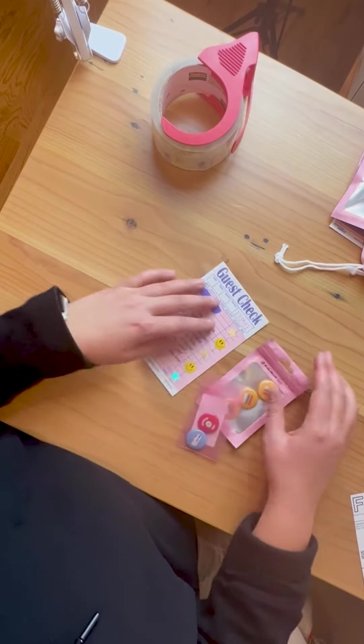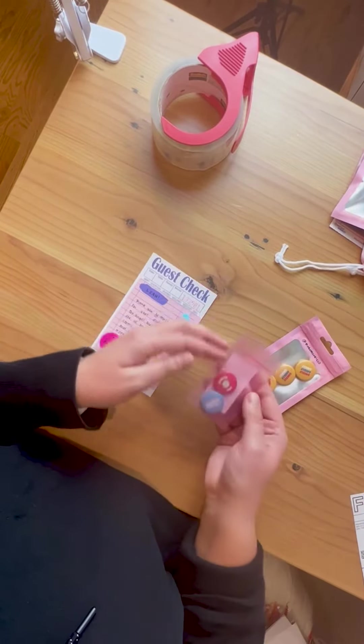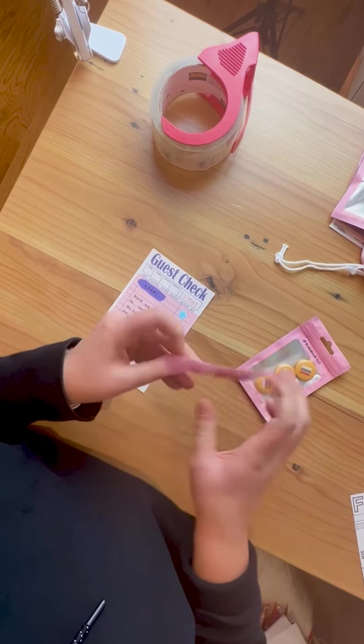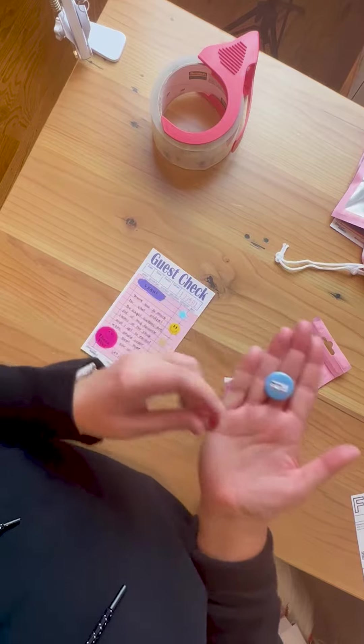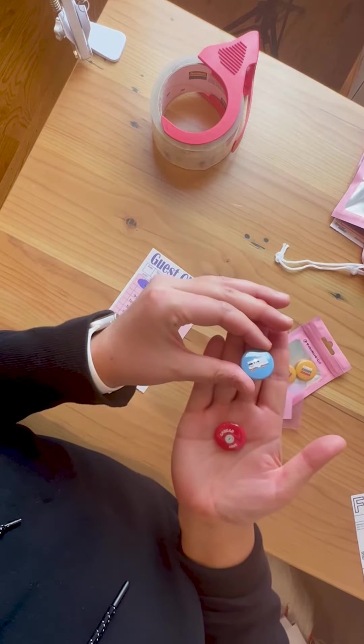Next up is Leah's order. She ordered three Bagels Bagels Bagels buttons, and I included two of my secret bagel freebie buttons. One says 'spread love' with a bagel with cream cheese, and the other one is a 'win a bagel.' Get it?